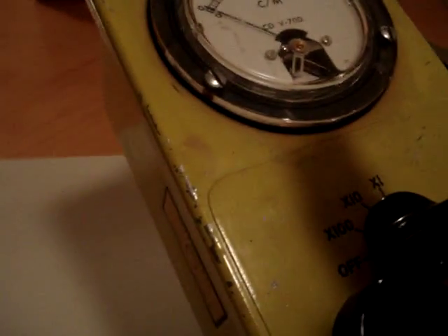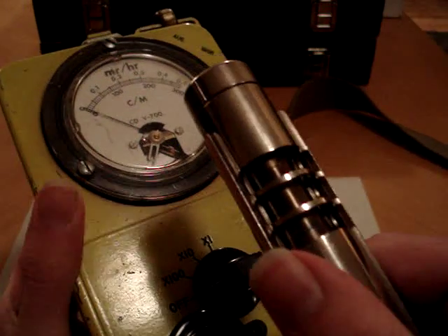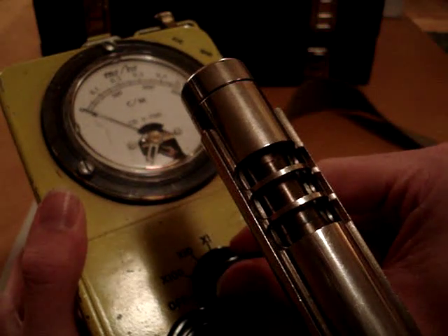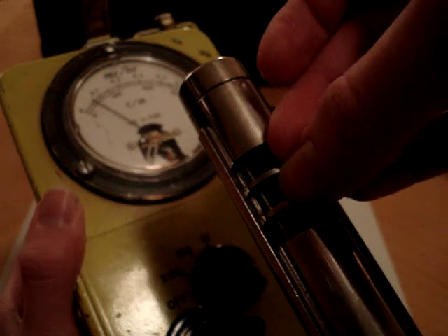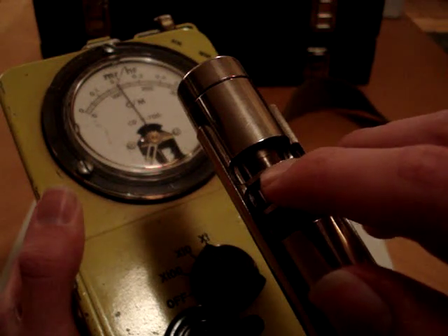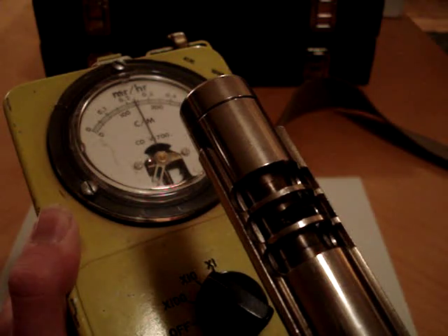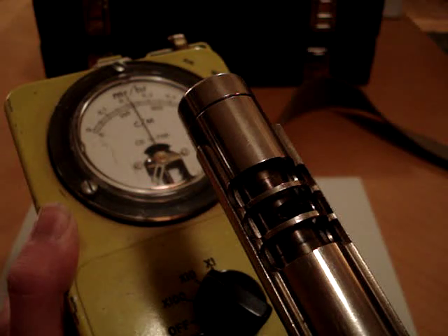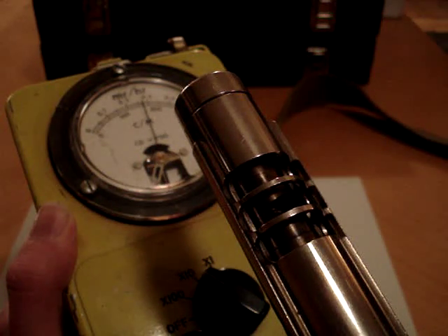Now I'm going to pull out the old CDV right here. I'm going to take the stone and put it up to the tube here. I don't need to pull the handle out because I've already got the beta shield open. I'm going to put it on times 10 and set the stone up close. It's about as radioactive as the test source on the side, and the test source on the side is depleted uranium. So it reads about 2.5 millirems per hour.